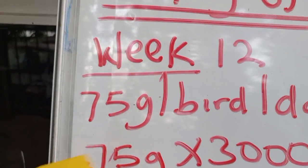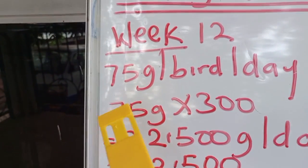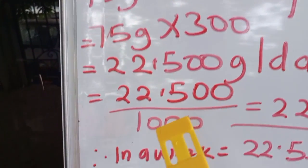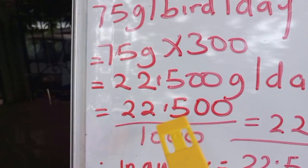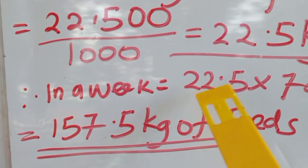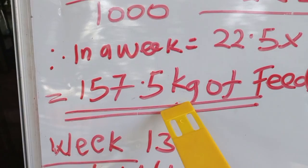In week 12, each bird is supposed to consume 75 grams of feed per day. For 300 birds: 75 × 300 = 22,500 grams per day. Converting to kilograms: 22,500 ÷ 1,000 = 22.5 kilograms per day. For a full week: 22.5 kg × 7 days = 157.5 kilograms of feed in week 12.